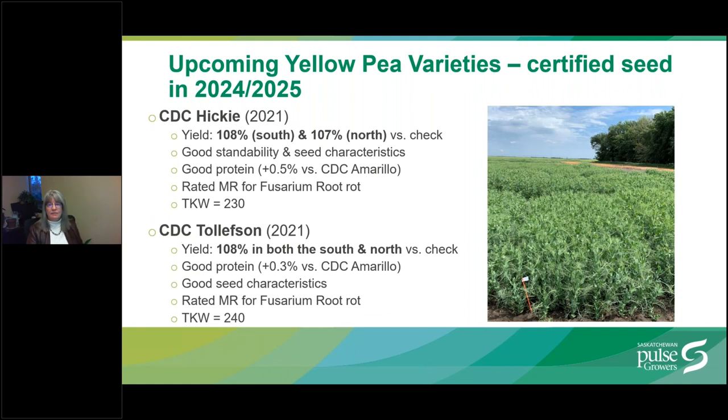CDC Hickey and CDC Tolleson were developed by CDC and released by SPG in 2021. Both have high yield in both north and south areas of the province, suggesting good yield stability over multiple environments. Both are rated moderately resistant to Fusarium root rot, which is an improvement over most older varieties rated intermediate for this disease. Both are rated good for seed characteristics. CDC Hickey has good protein at plus 0.5% versus CDC Amarillo and good standability. CDC Tolleson also has good protein at 0.3% versus the check. Certified seed should be available in a year or two.